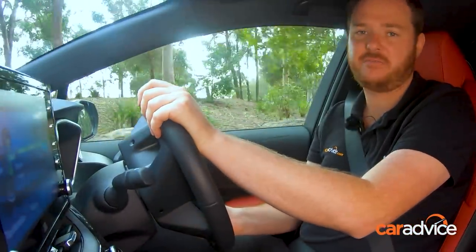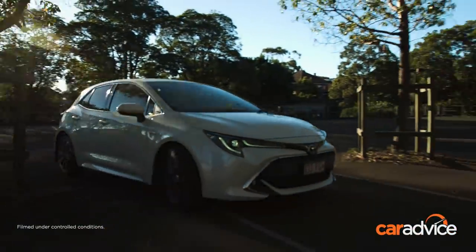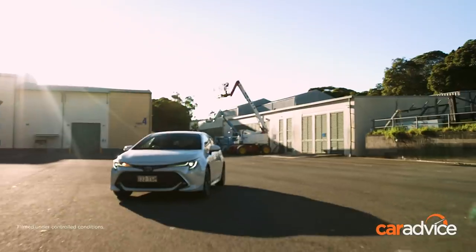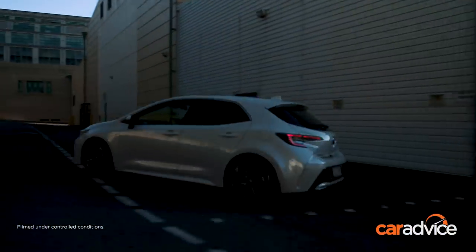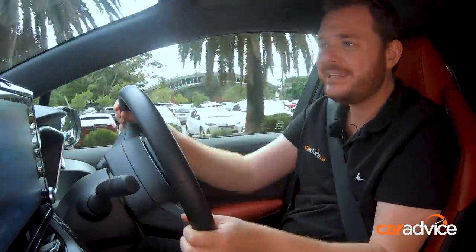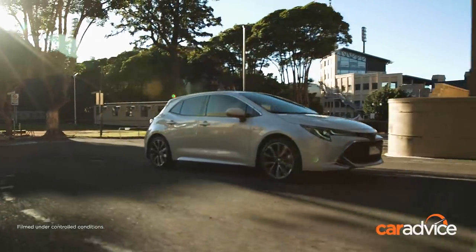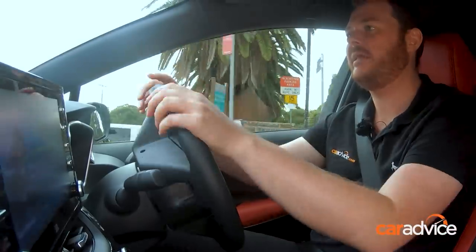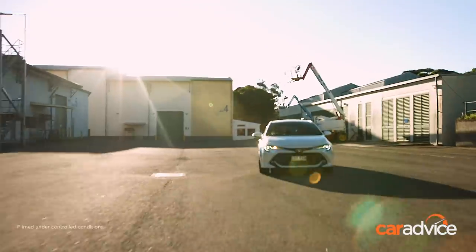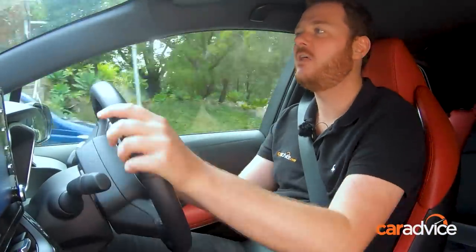This new Corolla is ridiculously fuel efficient. On one of the efficiency loops we managed to get 3.5 litres per 100km, but the actual claim is 4.2, which is still miles better than anything here. It drives really, really well — great darty steering, and the new TNGA Toyota Global Architecture is excellent, with really good handling and body control. The steering's quite direct and it's relatively good at NVH suppression. A really big fan of the Corolla.